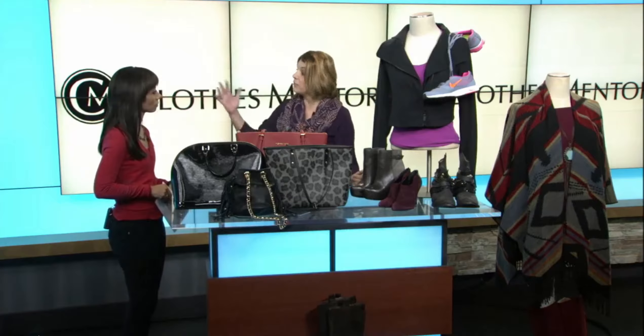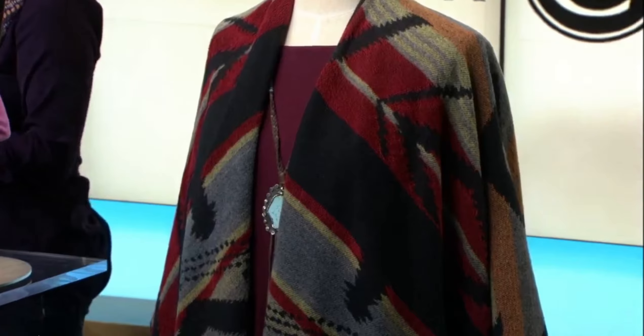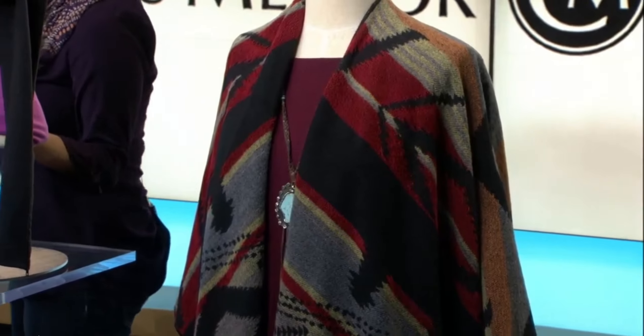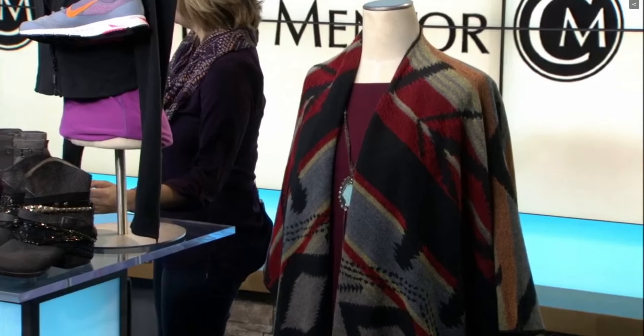We've already done our fall transition inside the store. The front half of our store is going to be fall, winter, all those great colors — everything's already lined up and ready to roll. Even though it's 80 degrees outside, we're feeling cool on the inside.